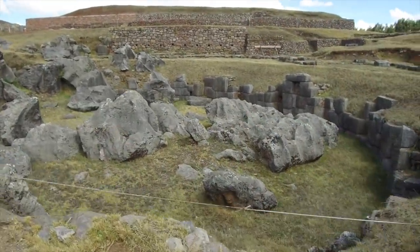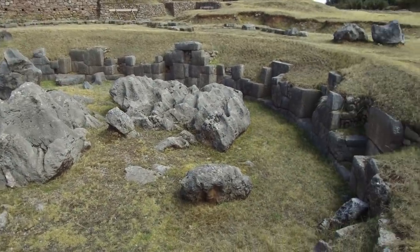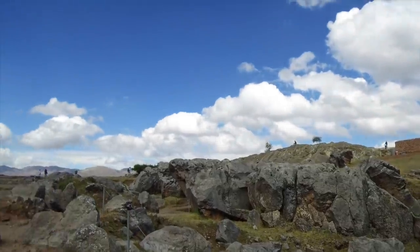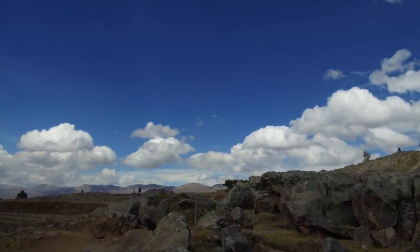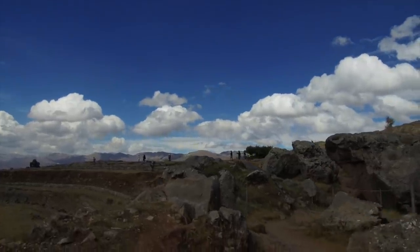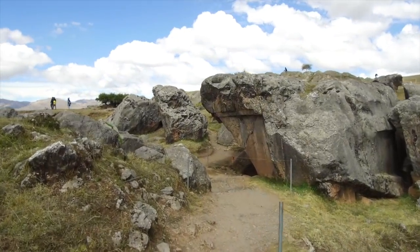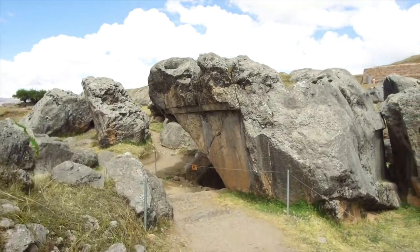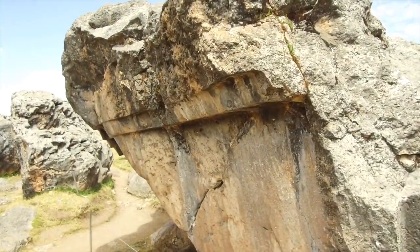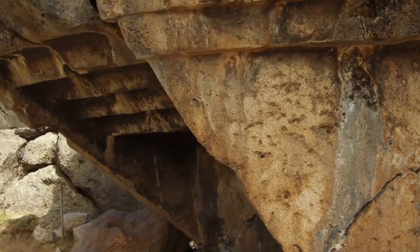Here we are back up at Sacsayhuaman, which is located above the city of Cusco, and we're looking at obvious megalithic remains. There's a mixture here of course of work done by the Inca, probably about 90%, but then we see clear evidence that the Inca discovered megalithic works done in quite hard metamorphosed limestone. You see these relatively flat surfaces that have been cut into the stone, clearly done by some kind of lost ancient high technology.